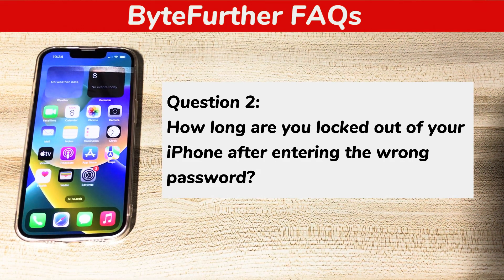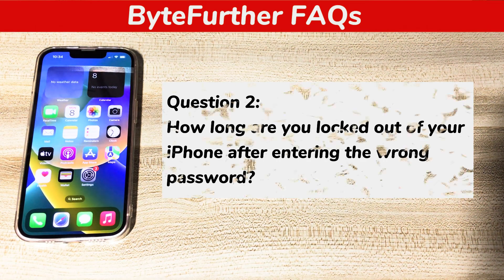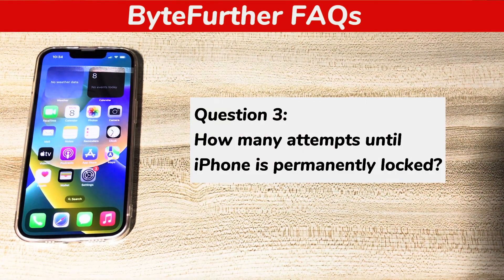The tenth attempt will lock your iPhone for eight hours. Question 3: How many attempts until iPhone is permanently locked? After entering the incorrect passcode more than 11 times, your iPhone goes into security lockout and iPhone unavailable screen without showing a timer or letting you enter a passcode to get in. You'll only see the support.apple.com/iphone/passcode link. To bypass this message, you can click the card at the top right corner to learn the free fixes.